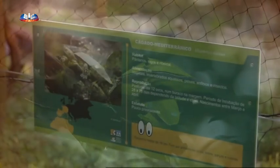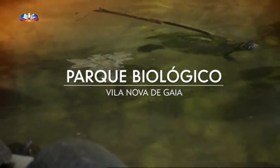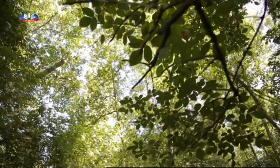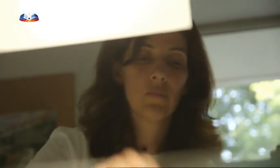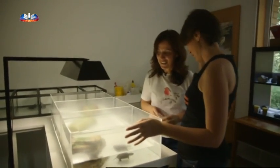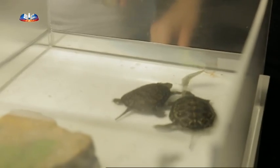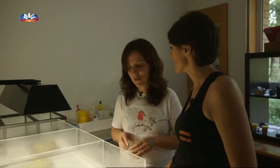No Parque Biológico de Gaia mobilizam-se também importantes recursos para a conservação de espécies autóctones ameaçadas de extinção. O projeto LiveTrack Emes junta várias instituições ibéricas que procuram preservar o cágado de carapaça estriada, ameaçado pela destruição do seu habitat e pela libertação de tartarugas exóticas que com ele competem pelos recursos disponíveis. Ana Alves, zootécnica responsável pelo projeto, estava a alimentá-los — hoje comem peixinho. Têm uma alimentação variada e oportunista, procurando o que cai na lagoa.